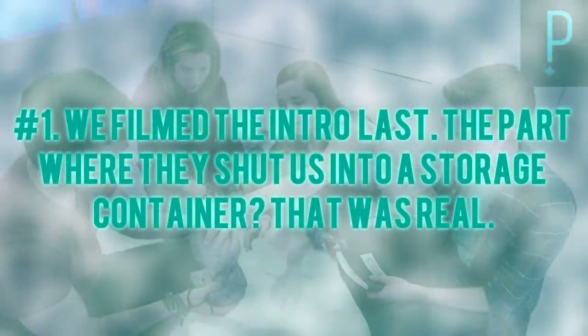Number one: The intro to Adventure Room — the part where we walk up to the storage-looking container and type in the code to get in — was actually shot last. Much like most movies, we did not shoot that in chronological order. The Adventure Room itself was filmed in order from start to finish, but the end parts and detail shots were all shot later. When they shut the door, they actually shut us into the container and it was pitch dark, which was scary. We were only in there for about 30 seconds, but it is actually very dark in one of those.